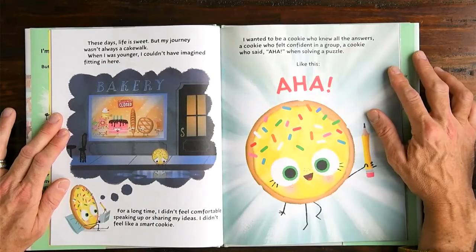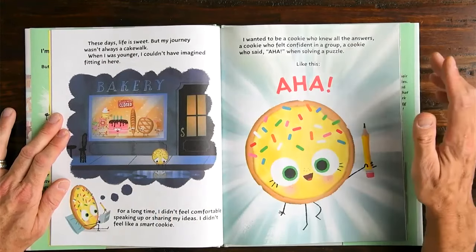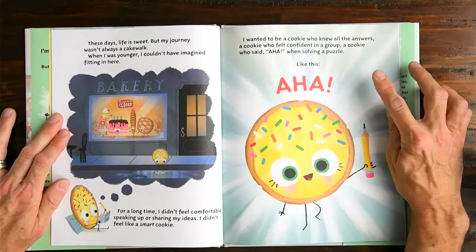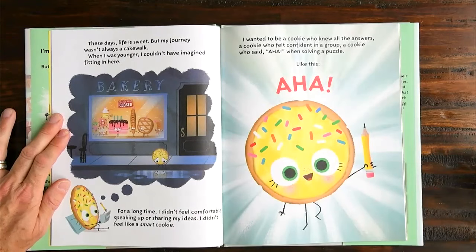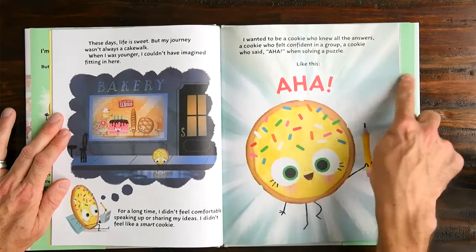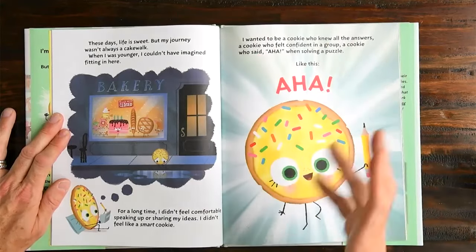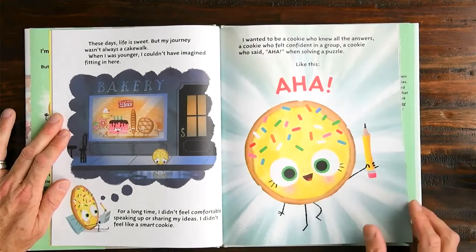I wanted to be a cookie who knew all the answers. A cookie who felt confident in a group. A cookie who said 'aha!' when solving a puzzle like this. Now that looks like a proud cookie — the artist has all these sun rays coming out from behind the cookie. It's sort of like a surprise. It looks very happy. I wonder what happens next. Look at that pencil — it's a cookie with legs and arms.